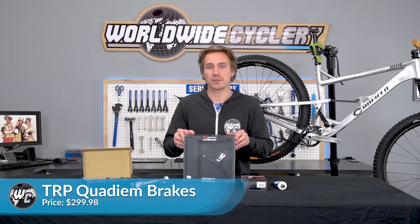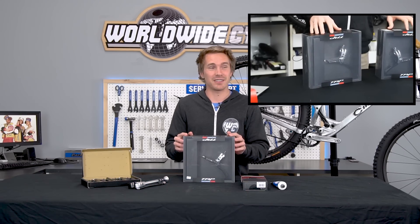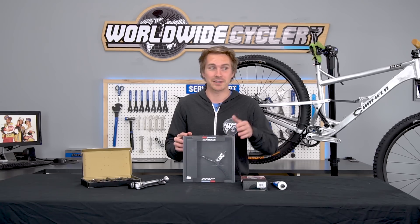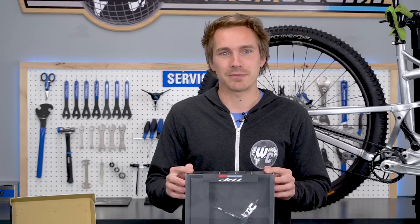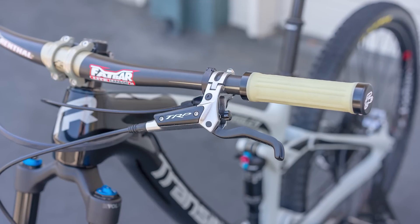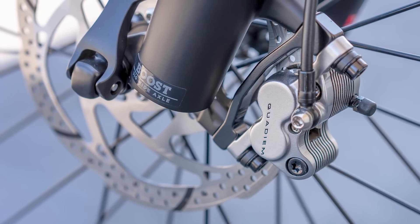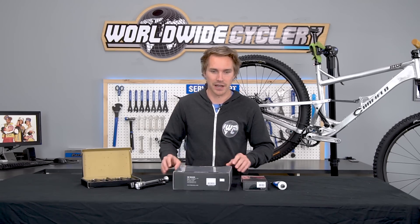TRP Quadiums. We recently did a review on these brakes — they're amazing. I think they're the absolute best-selling brake right now of all brands, which is crazy because Shimano and SRAM are typically the big name brands in the brake world, but TRP has come in swinging with these things. Make sure to check out our review, but if you're interested in new brakes, this is a seriously popular brake set right now.